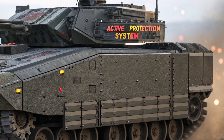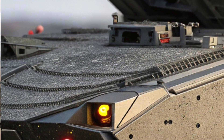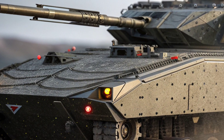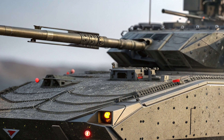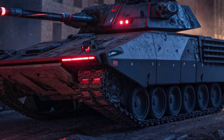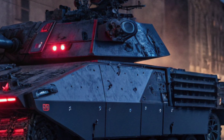The APS can counter threats such as anti-tank guided missiles, ATGMs, and rocket-propelled grenades, RPGs, before they reach the vehicle. The XM-30 also features improved underbelly protection against landmines and improvised explosive devices, IEDs, ensuring better crew survivability in asymmetric warfare environments. Additionally, its advanced battlefield networking and situational awareness system provide real-time data sharing with other armored units, drones, and command centers, ensuring coordinated tactical maneuvers and rapid response to threats.